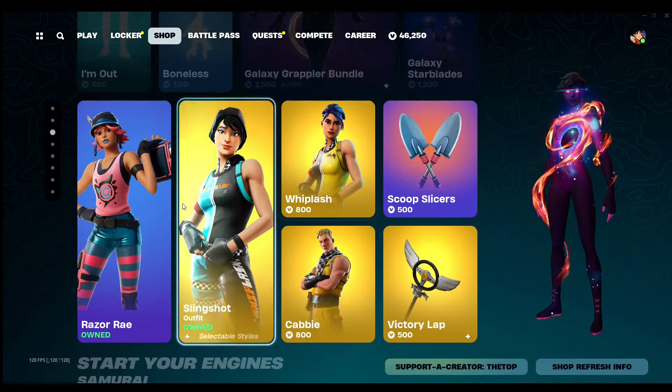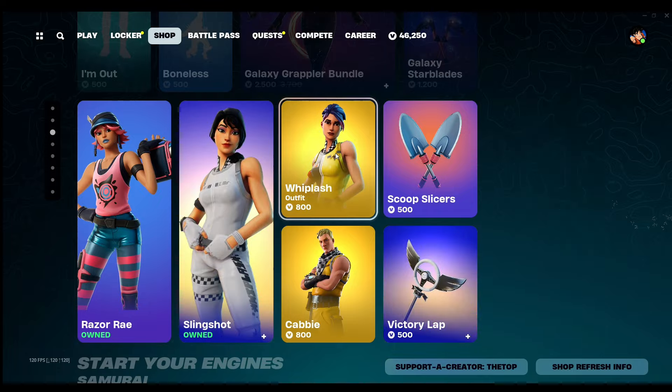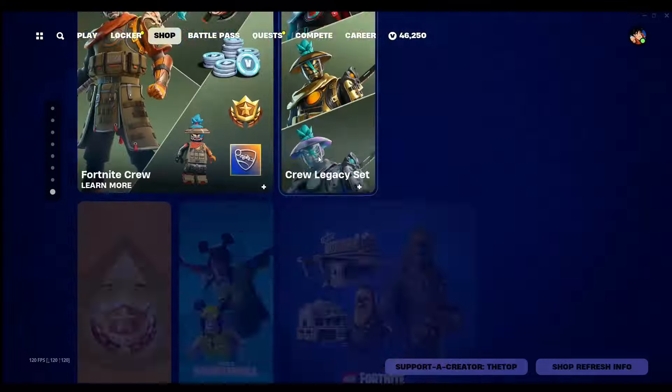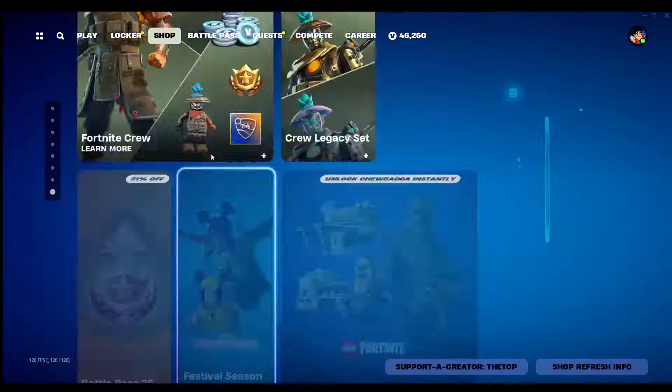And then we have the Galaxy Grappler bundle as well, the Razor Ray skin, Slingshot, Whiplash, and the Cabi skin. No new bundle this rotation.